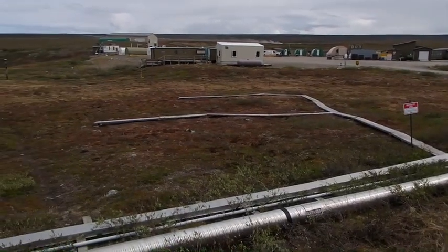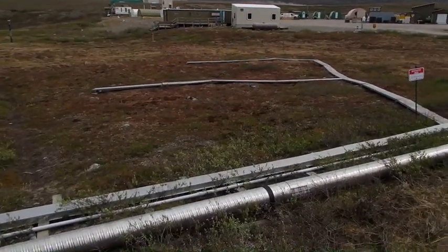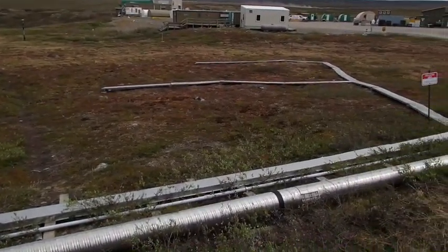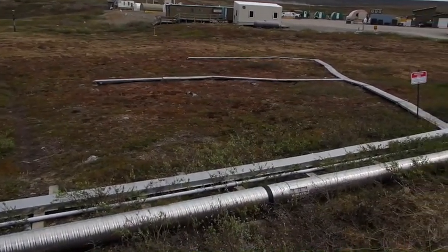Immediately outside the lab there's one of the really local study plots here on the Arctic tundra. This boardwalk, which we constructed this morning, is going to be used to expose water from different Arctic streams and lakes to the sun.